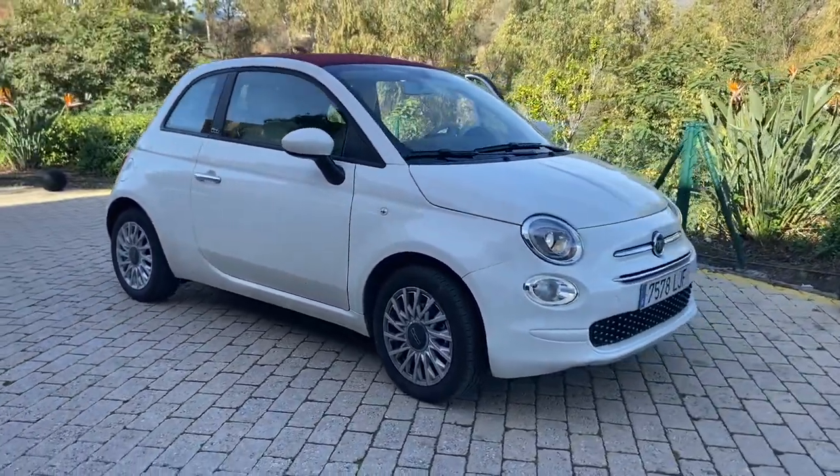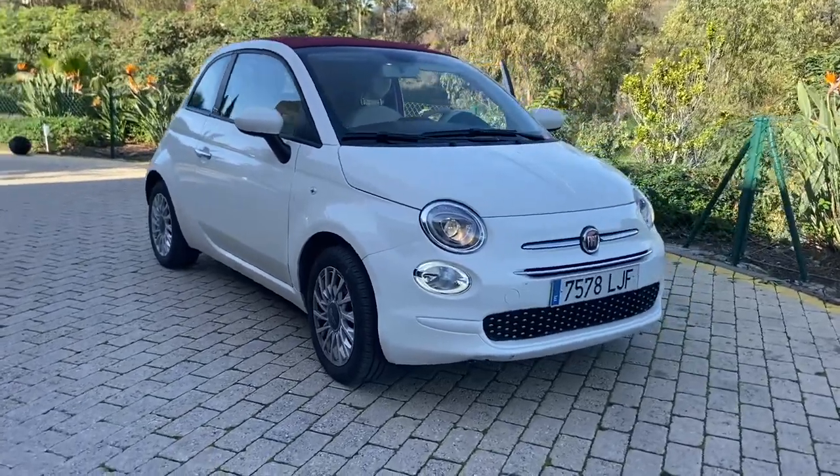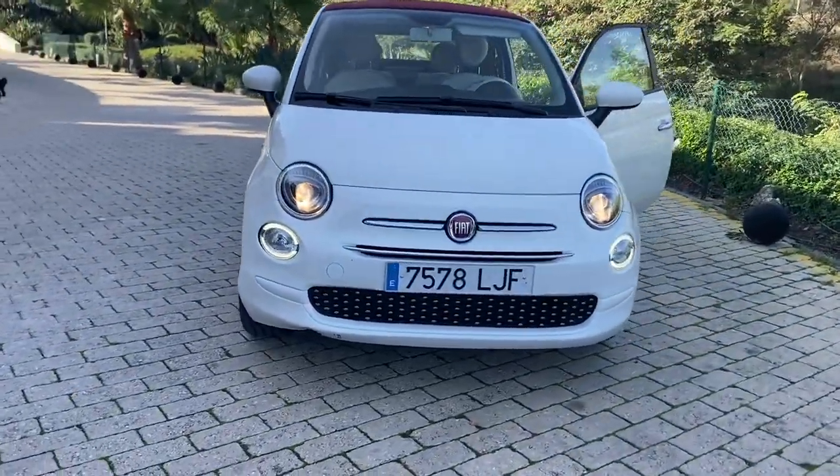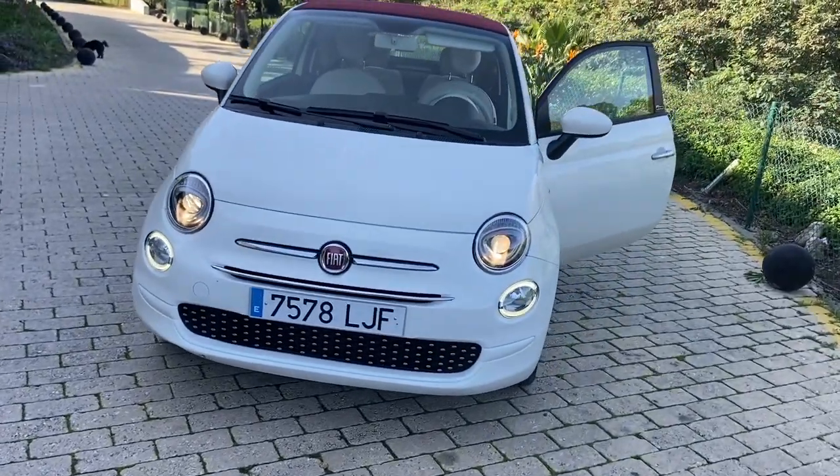You wouldn't want it if you had kids, because it's only a two-door, so if you've got kids in the back, space-wise it just wouldn't really work. If you needed boot space, it wouldn't work. But if you're a single gal — or guy, come on — and you're just looking for a little run around and something that's really easy to park, you can park it everywhere.